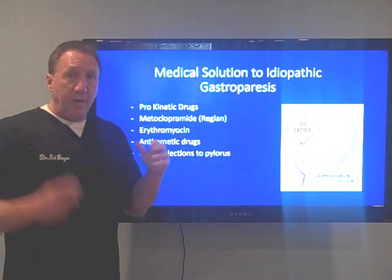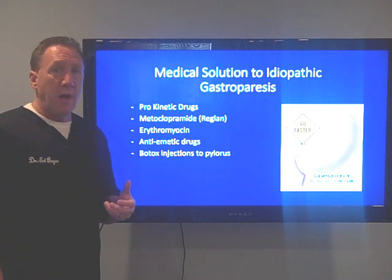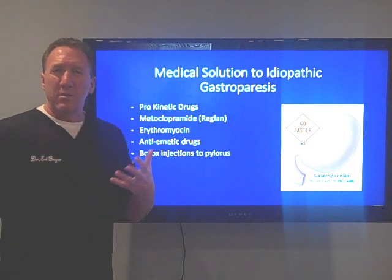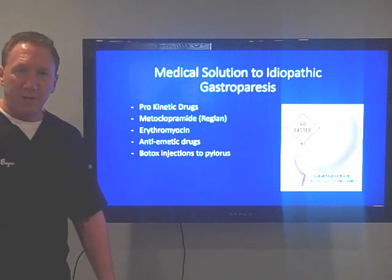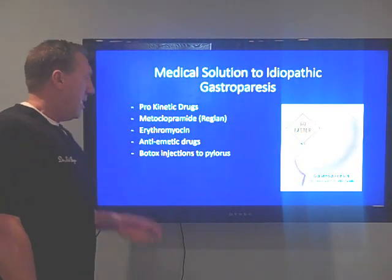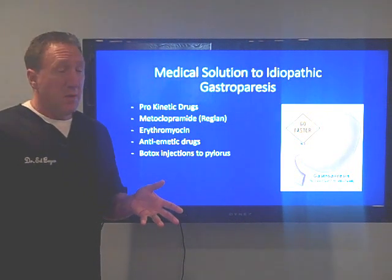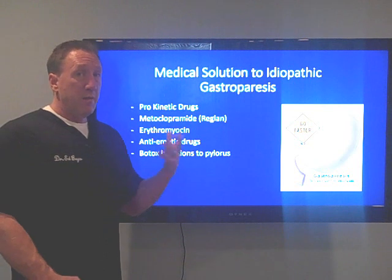The medical solution to idiopathic gastroparesis is simply to give drugs that stimulate the stomach muscle to contract. They'll give you a drug called Reglan, erythromycin — which is really an antibiotic that stimulates contraction — and anti-emetic drugs, anti-nausea drugs, just to help with symptoms. Sometimes even Botox injections into the sphincter to get it to relax. Not a real good long-term solution. They really don't have a lot to offer people with gastroparesis.